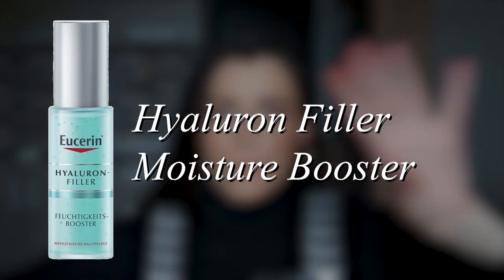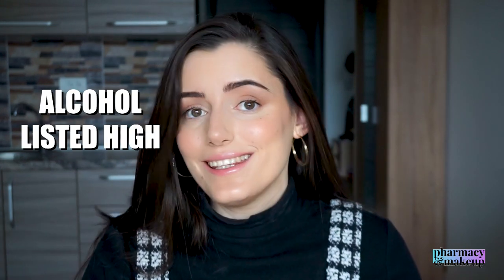Next we have the Hyaluron Filler Moisture Booster. This one only has two active ingredients: glycerin and hyaluronic acid — both humectants that bind water. This serum is going to more so prevent wrinkles than treat them, even though it does have low molecular hyaluronic acid that can penetrate the deeper layers of the skin. I have a separate review for this one. Alcohol is again listed high up in the ingredient list, but surprisingly it's not creating a drying effect — it's very hydrating. Fragrance is listed last, so it is lightly fragranced.